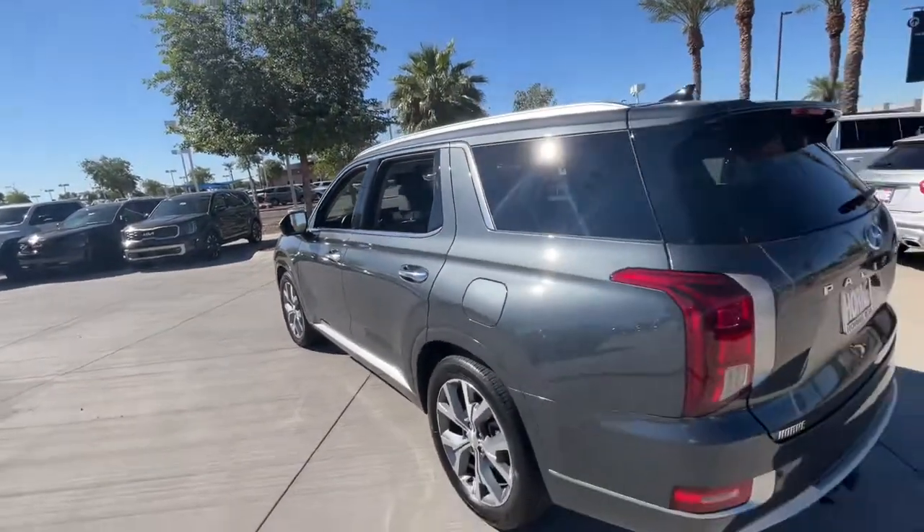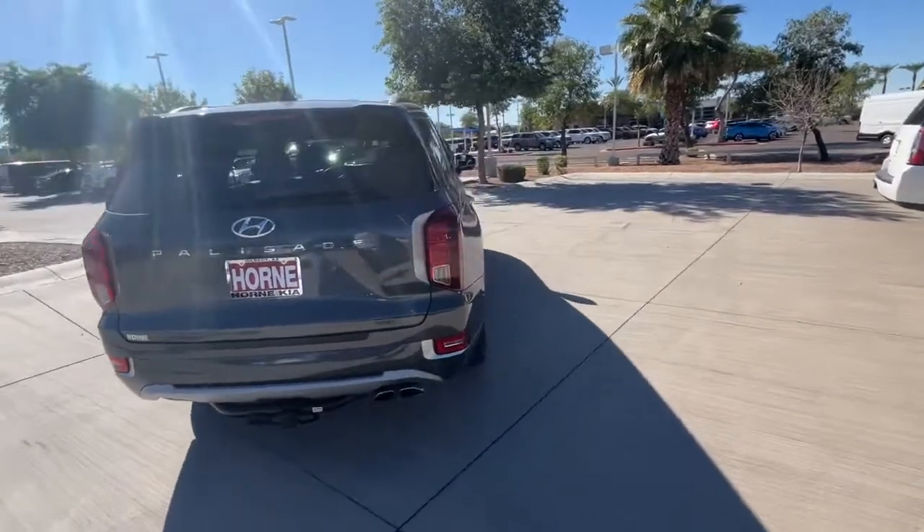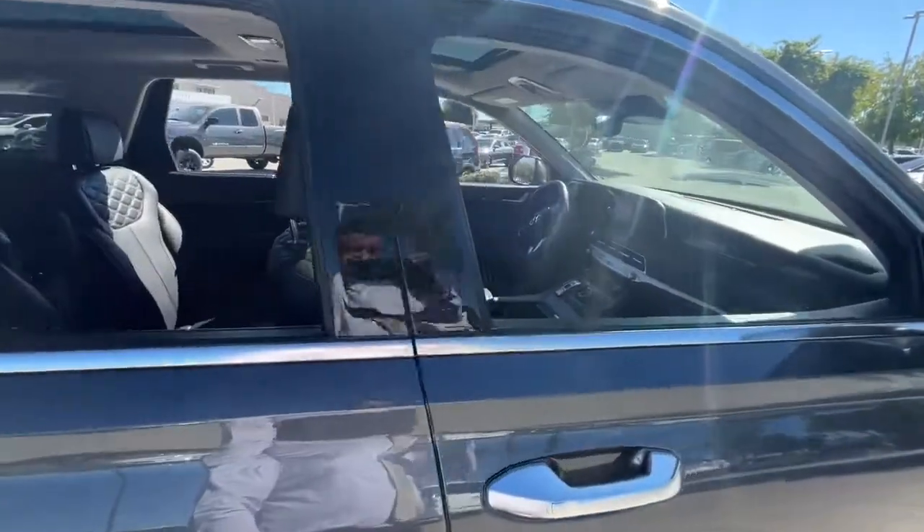Navigation system, sunroof, hands-free liftgate, keyless entry, satellite radio, premium sound system, remote engine start, backup camera, power passenger seat, and heated rear seats.